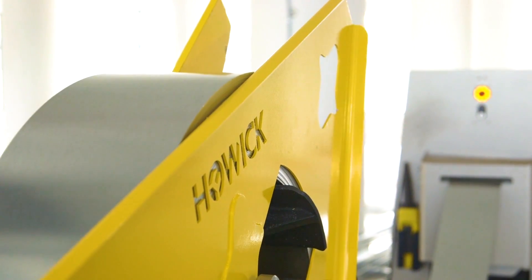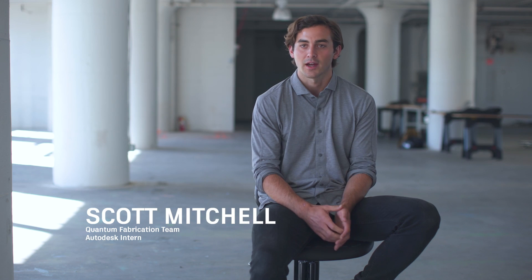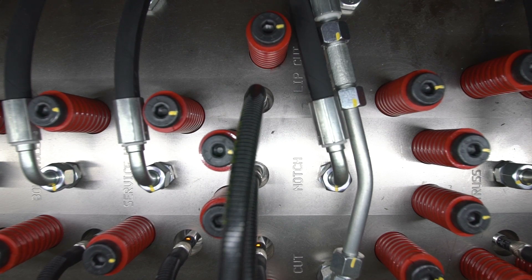They had this machine — the Howick machine — and on the first day they said, 'This is your project. Take this machine and see what you can do with it.' The way I framed the project was: we're going to hack the Howick to make any geometry, not just flat walls.